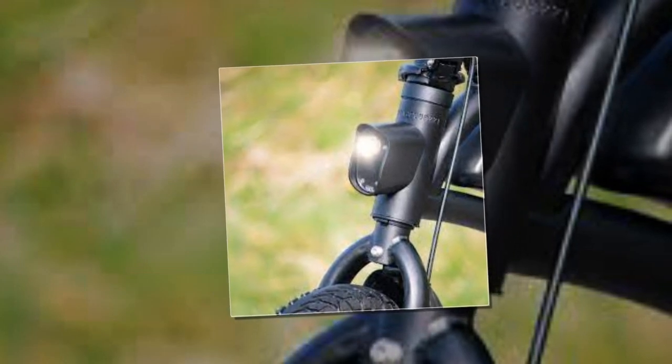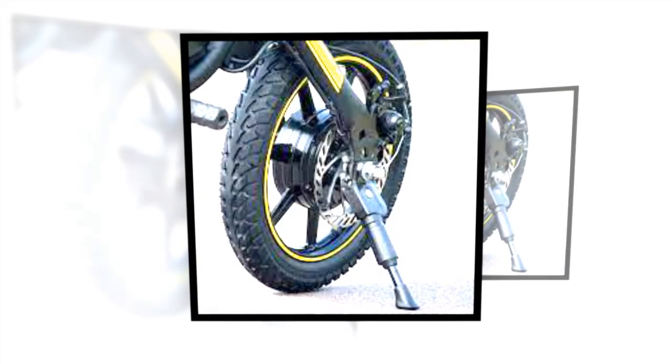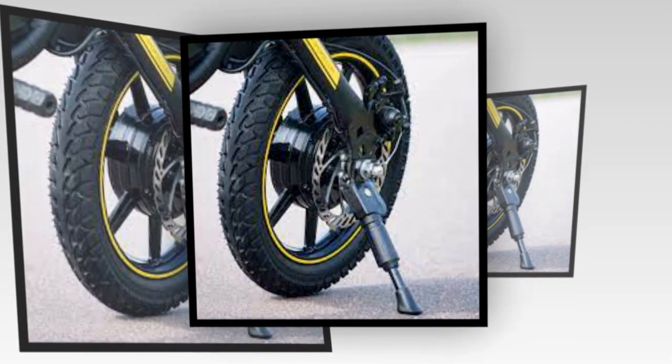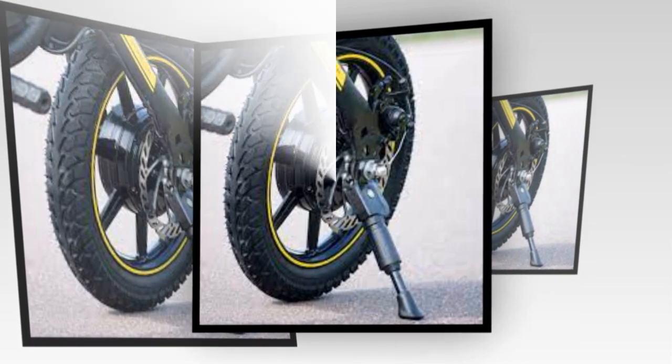Beyond the fact that you can only ride the Zinc Venture on private land, the main issue with this e-scooter is that you can't actually get your hands on one. They're already sold out according to the website — and we checked across Europe, the United Kingdom, and the United States.